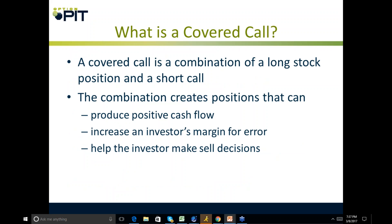What is a covered call? A covered call is a combination of a long stock position and a short call. This combination creates a position that can produce positive cash flow, increase an investor's margin of error, and help the investor make sell decisions.